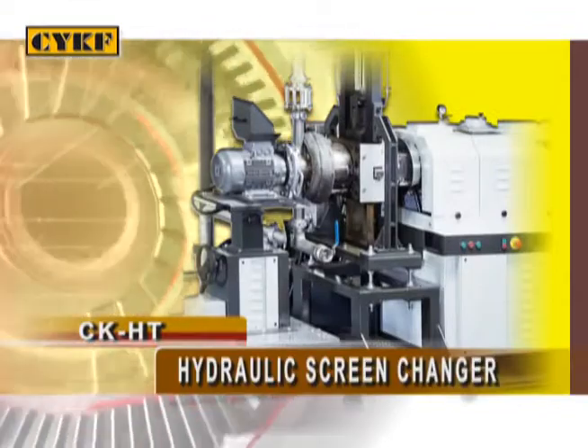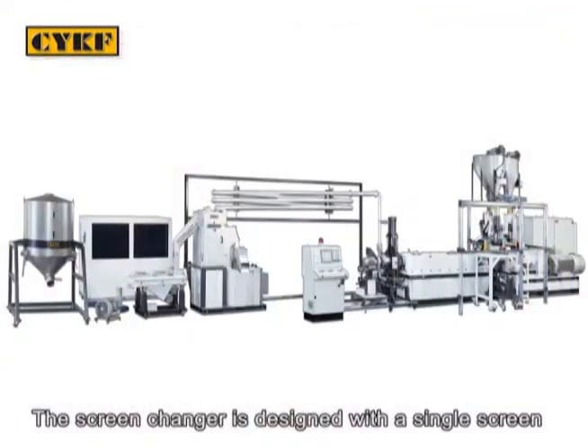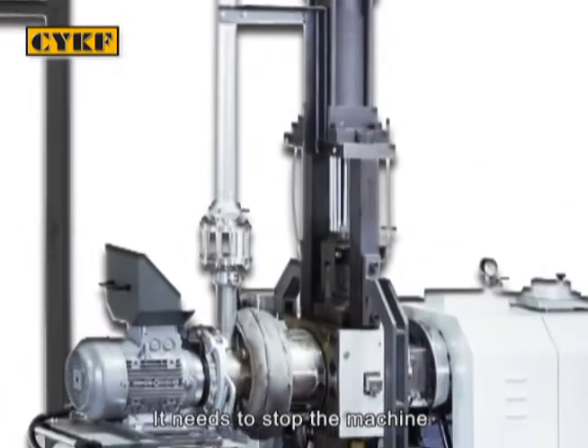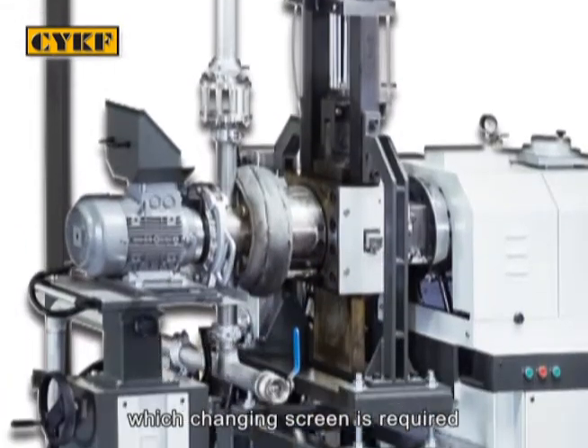The hydraulic screen changer is designed with a single screen. It is necessary to stop the machine when changing the screen is required.